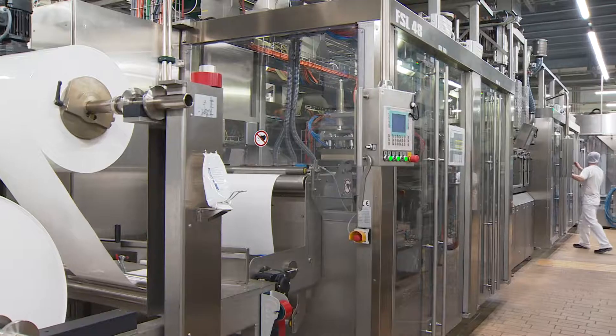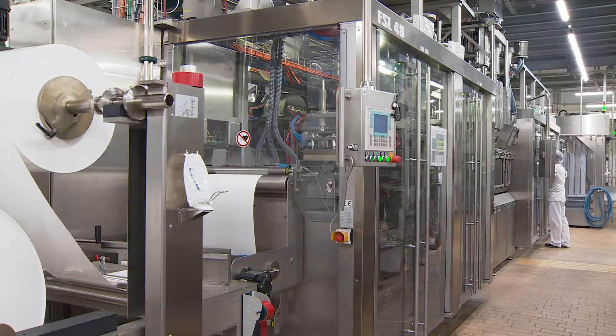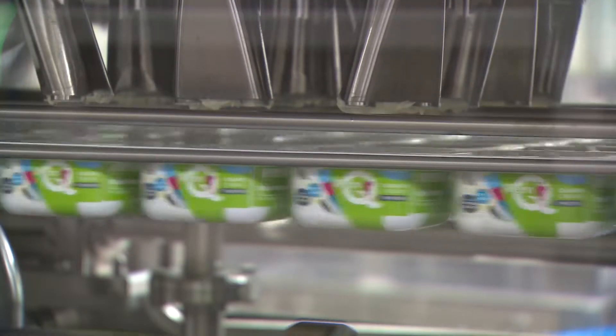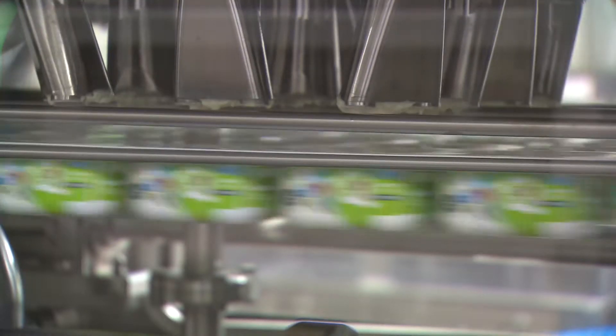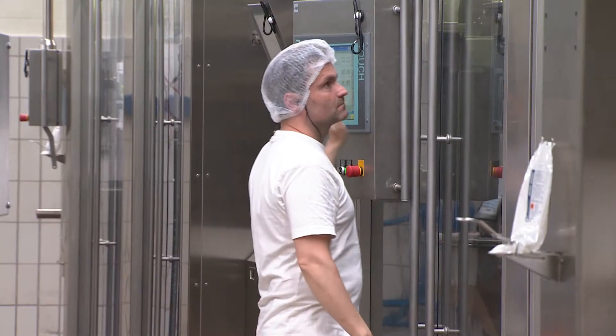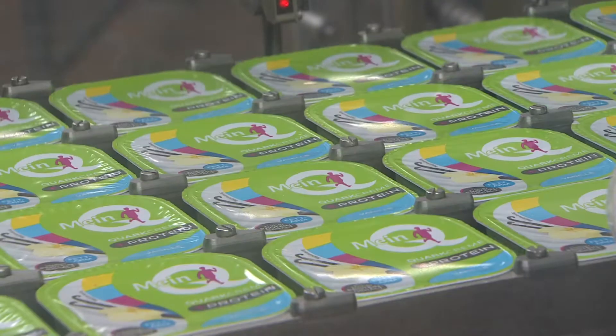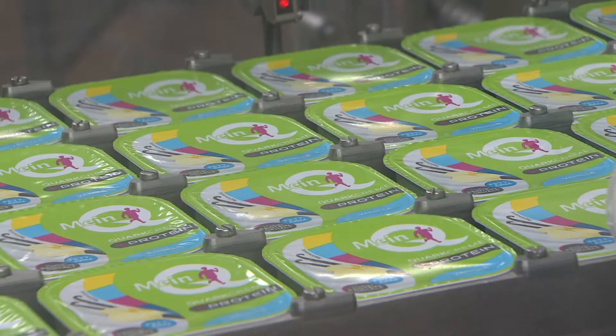Here in Elsdorf we use an Illig packaging system for hygienic filling of our premium products. Moreover, the cups are decorated in a brilliant way with customer information in the process. A great system which directly produces ready-for-sale products with five-sided decoration, optimally suited for refrigerated display and presentation to the consumer.